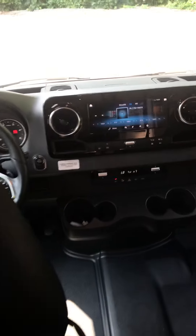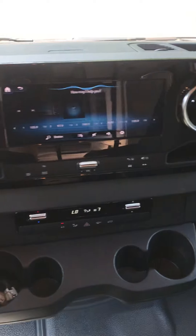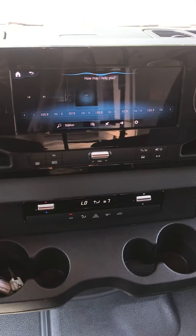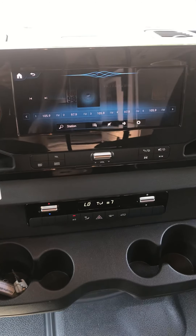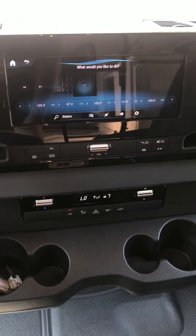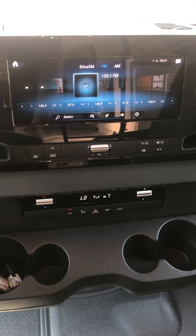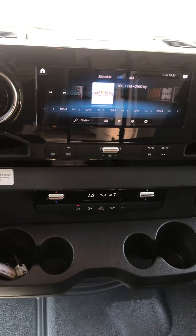Up front, you've got an amazing interface on this Mercedes Sprinter chassis. You've got tons of stuff up here. You can actually speak to it and say, 'Go to 100.1 FM,' and it will actually do as you ask. It's pretty great.